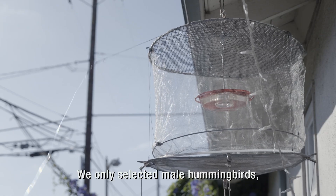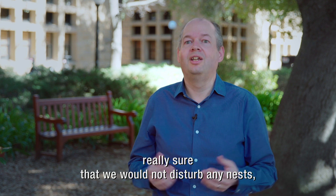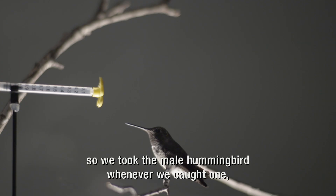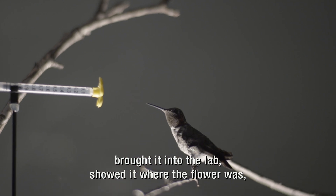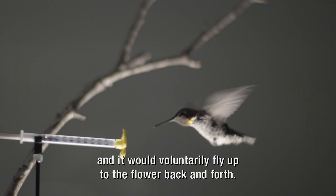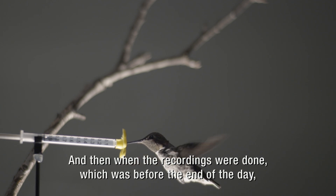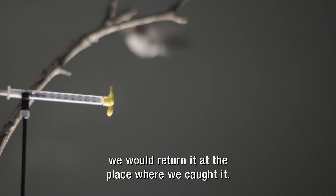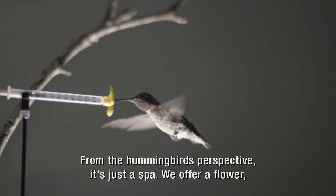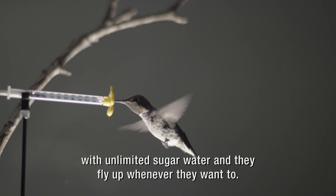We only selected male hummingbirds because they don't take care of the young, and we wanted to make really sure that we would not disturb any nests. So we took the male hummingbird whenever we caught one, brought it into the lab, showed it where the flower was, and then it would voluntarily fly up to the flower, back and forth. When the recordings were done, which was before the end of the day, we would return it at the place where we caught it. From the hummingbird's perspective, it's just a spa — we offer a flower with unlimited sugar water, and they fly up whenever they want to.